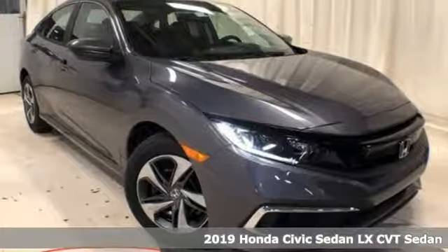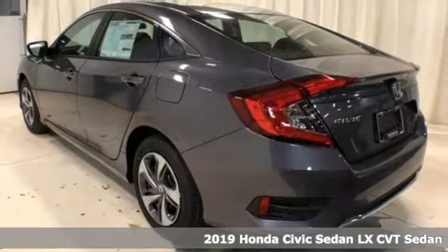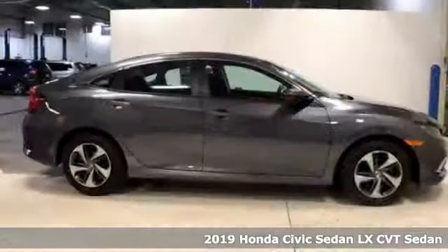Here's a new 2019 Honda Civic Sedan. Get more mileage out of every drive with this Civic, and it comes with all the amenities you need.